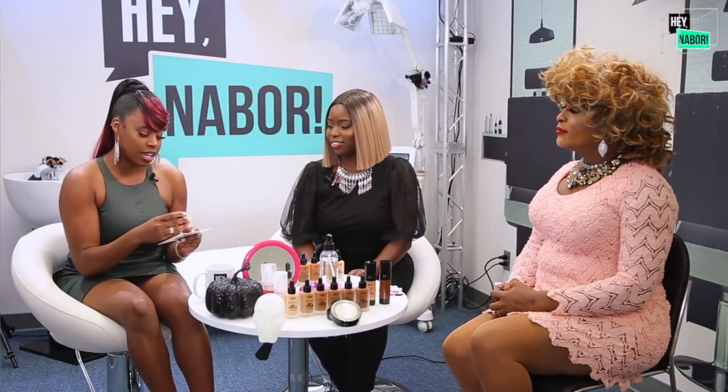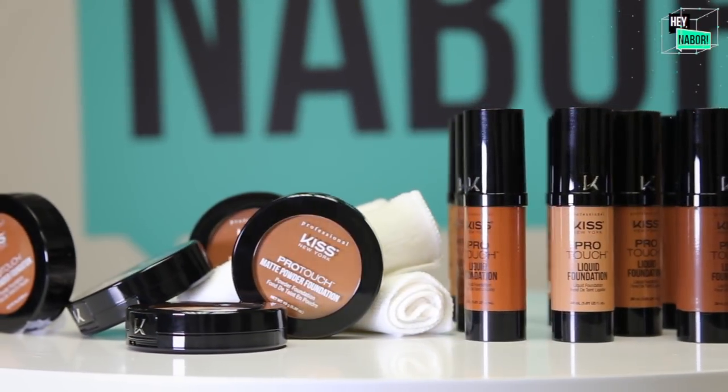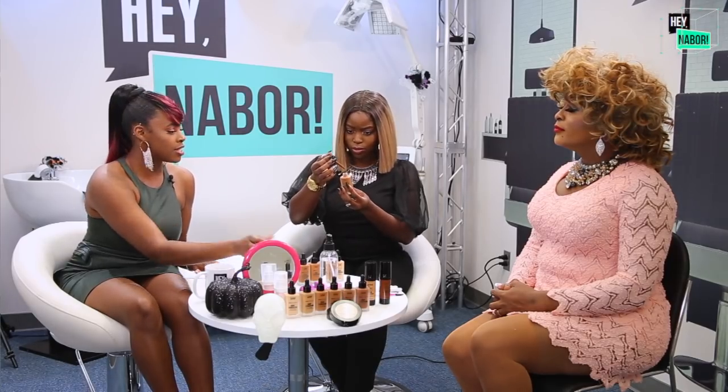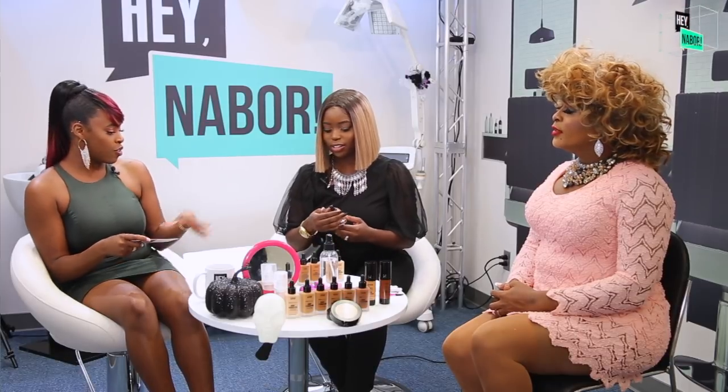This is the KISS foundation — it's their professional line, but it gives you great coverage at an affordable price. What I love about it is it looks luxury with the packaging, and it also has a dropper, so it's fully buildable and customizable.